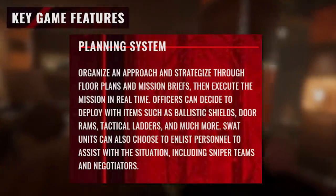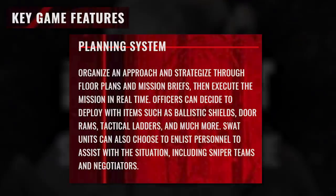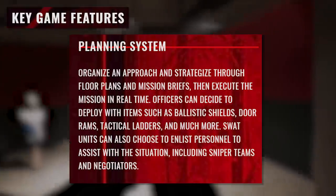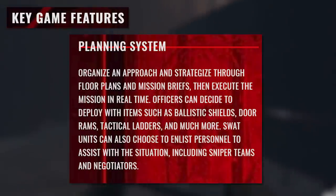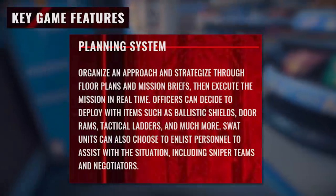Planning system. Organize and approach and strategize through floor plans and mission briefings, then execute the mission in real time. Officers can decide to deploy with items such as ballistic shields or door rams, tactical ladders, and much more. SWAT units can also choose to enlist personnel to assist with the situation, including sniper teams and negotiators.